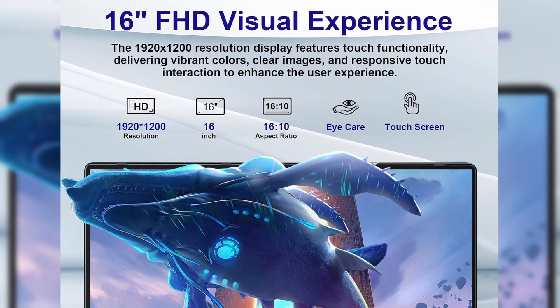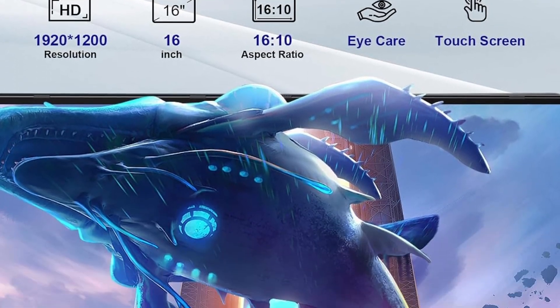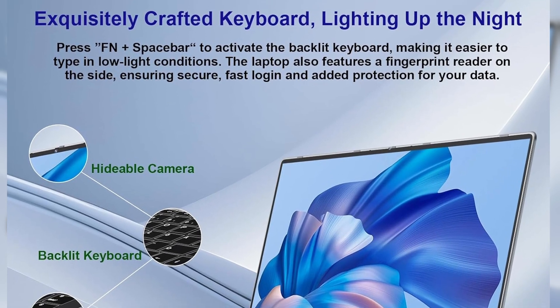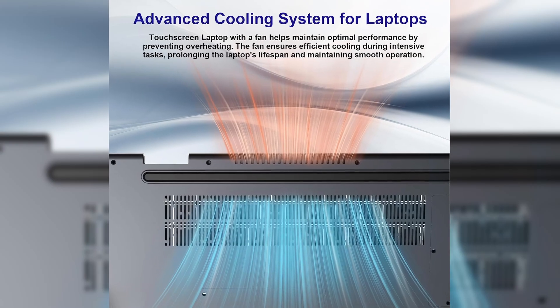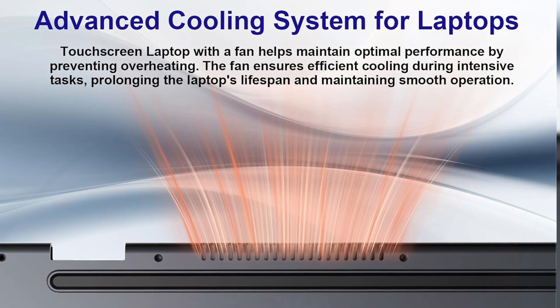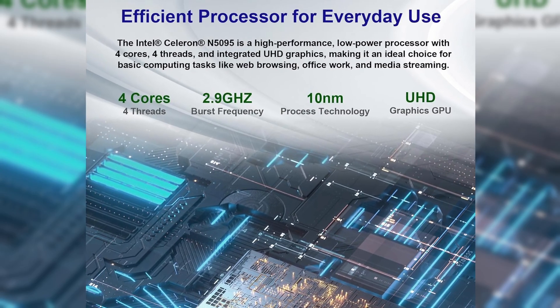Now let's be clear — this isn't a high-performance powerhouse. But for the price and the features, the Jumper J12-in-1 is a very solid option for those who need a convertible laptop with a big screen, decent performance, and modern conveniences like fingerprint login and a premium design feel. Whether you're a student, a remote worker, or just someone who wants a stylish, functional, and affordable all-in-one laptop, this Jumper should definitely be on your shortlist.